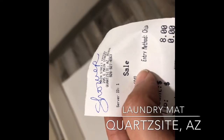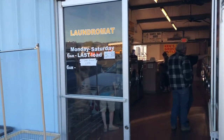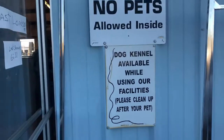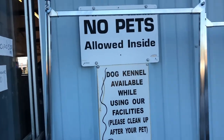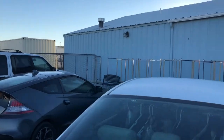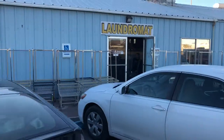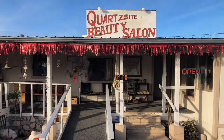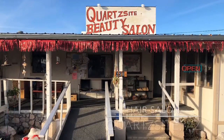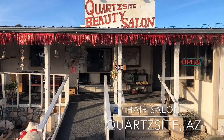These next pictures were taken in Quartzsite, Arizona. There are different places that offer showers there. That receipt was showing that I paid $8 at this laundromat where I could take a very nice, well-kept and clean shower. I also did my laundry here, and you could bring the dog if you wanted to - they had dog pens outside.